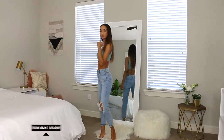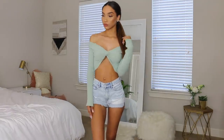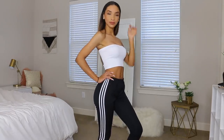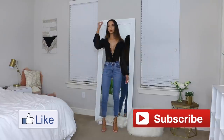I hope you guys enjoyed this video and got some ideas, styling inspiration, and places to shop. Everything will be linked down below in the description box. Give me a thumbs up if you enjoyed it, subscribe if you haven't already, and I will see you guys in my next one!